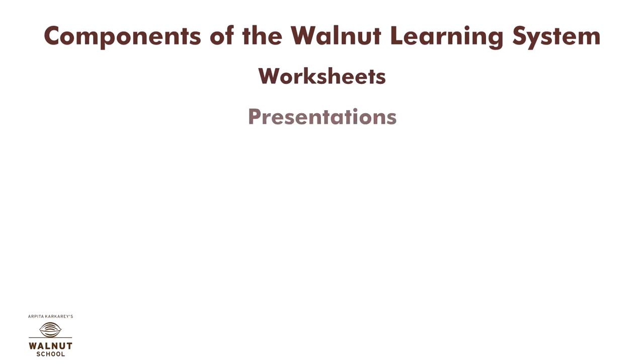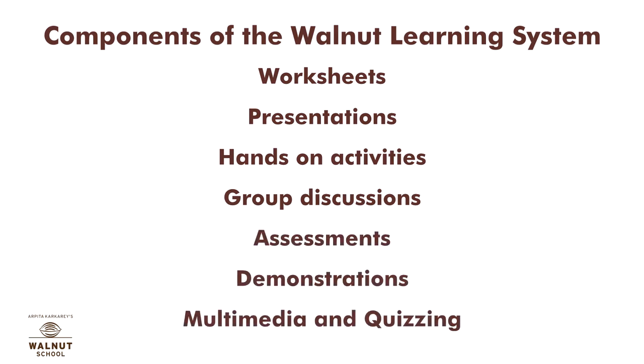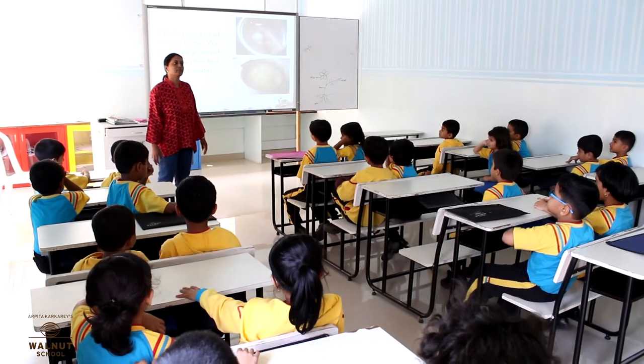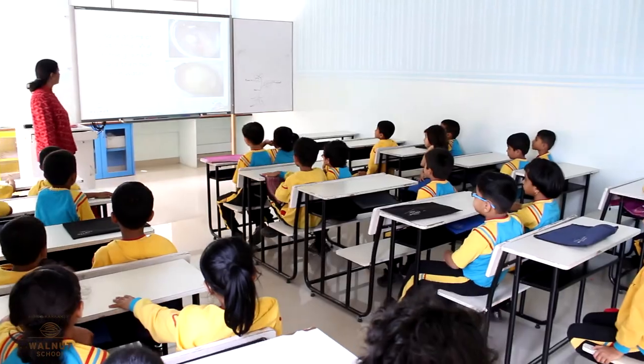These parts are worksheets, presentations, hands-on activities, group discussions, assessments, demonstrations, multimedia, and quizzing. All these things work together to create a wholesome learning experience for the children.